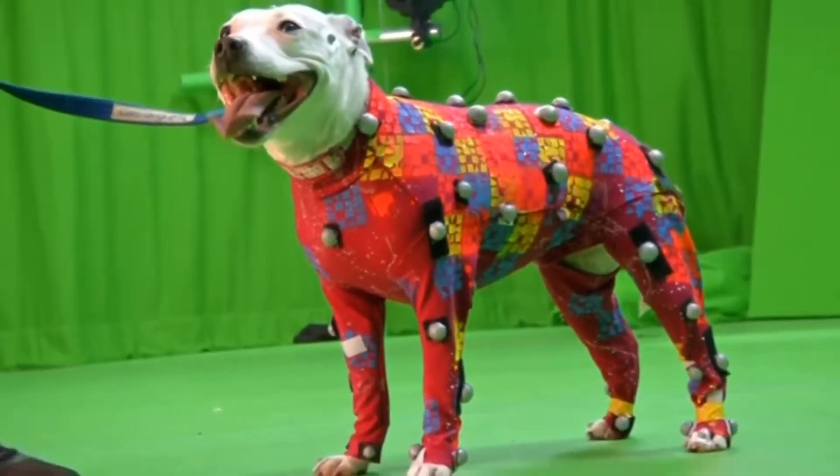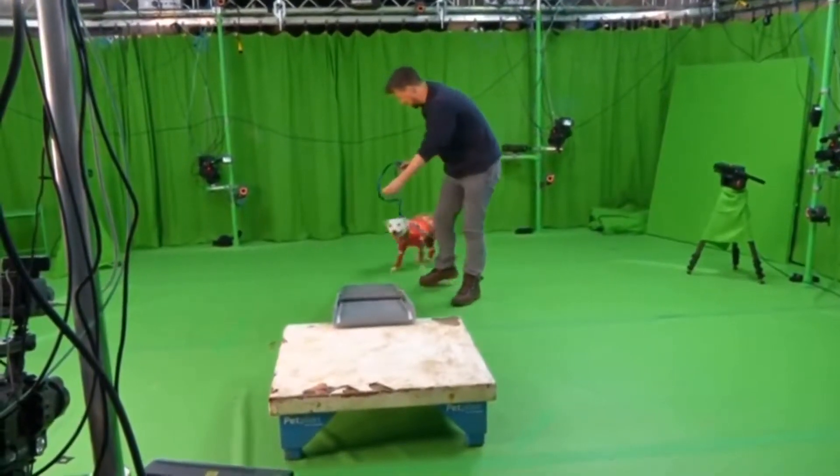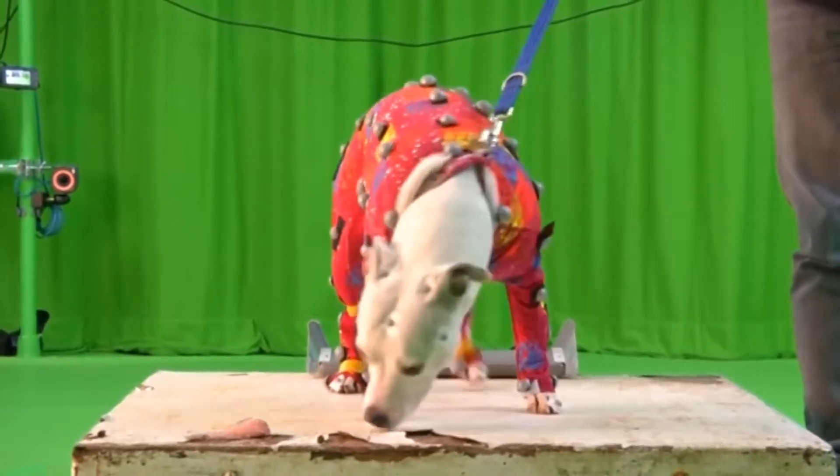Snowy the dog is wearing a motion capture suit. She's working with a visual effects team from the University of Bath to help human actors be more like her.